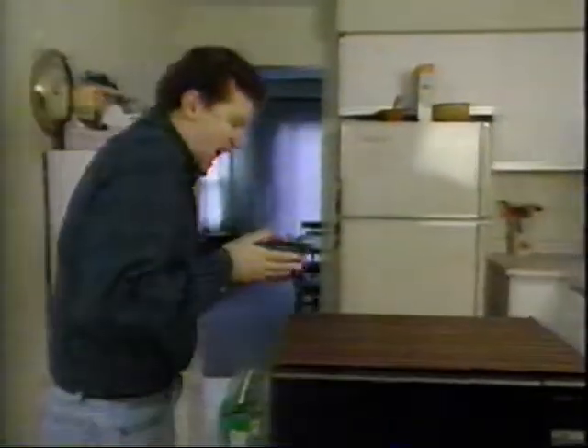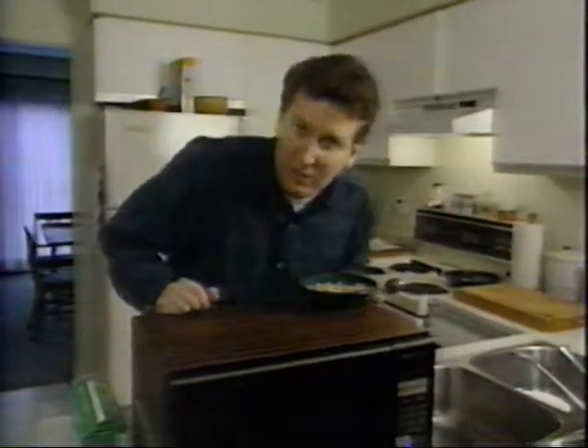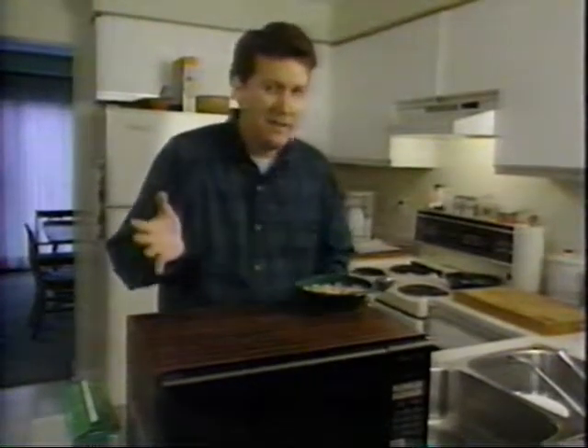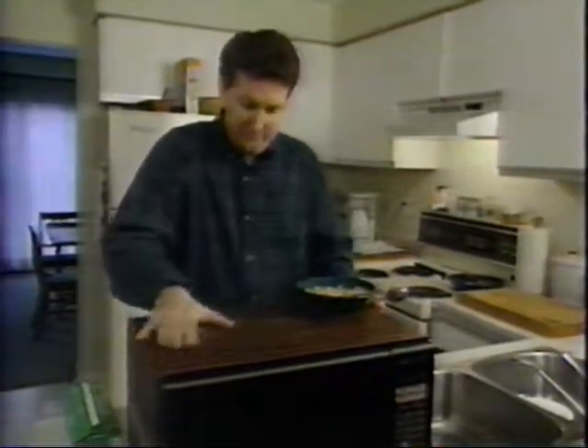Oh, that's hot. I tell you, these microwave ovens have revolutionized cooking. They're so fast. But have you ever wondered how they actually cook things? I mean, there's no flame, no hot element. They don't even get warm. So, how do they do it?